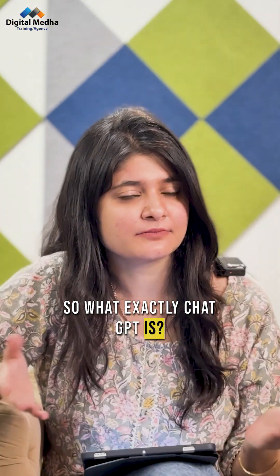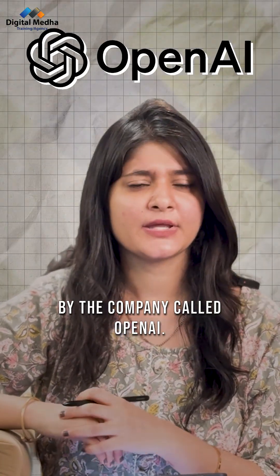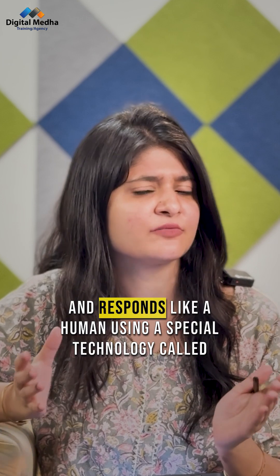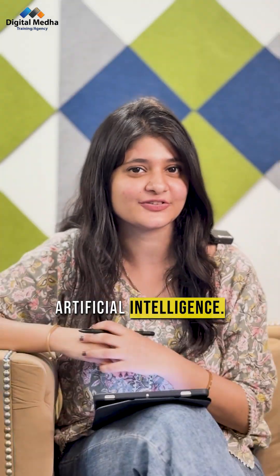So what exactly is ChatGPT? It's a computer program created by the company called OpenAI. It understands your question and responds like a human using a special technology called Artificial Intelligence.